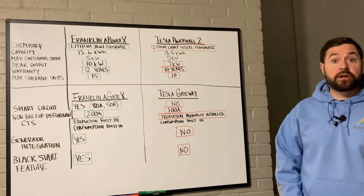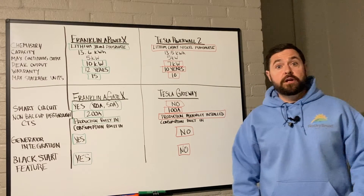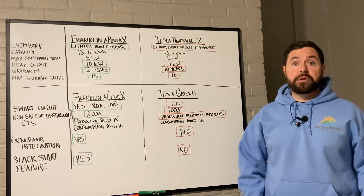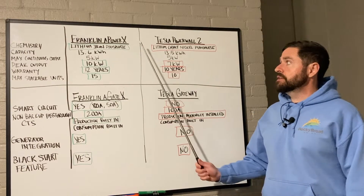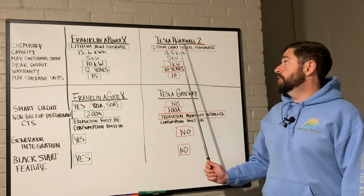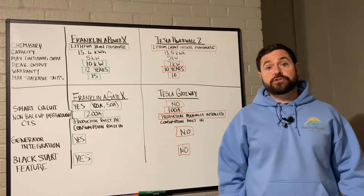Welcome to Rocky Broad Solar, where we encourage you to make the current flow. On today's episode, we're going to compare two major AC-coupled batteries: the Franklin APower X and the Tesla Powerwall 2.